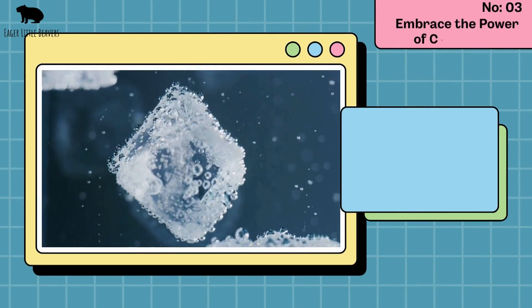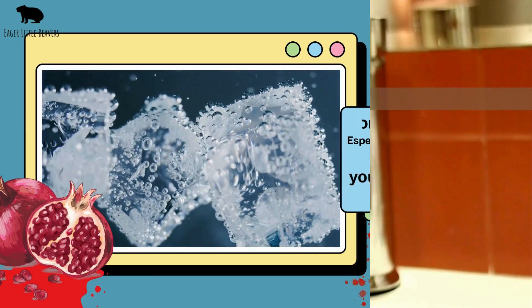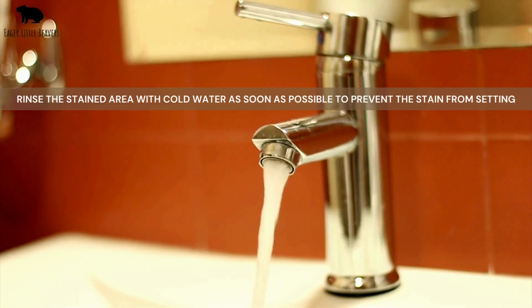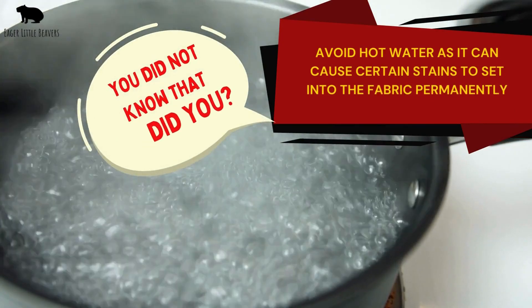Embrace the power of cold water. For many stains, especially blood or fruit juice, cold water is your best friend. Rinse the stained area with cold water as soon as possible to prevent the stain from setting. Avoid hot water, as it can cause certain stains to set into the fabric permanently — you didn't know that, did you?